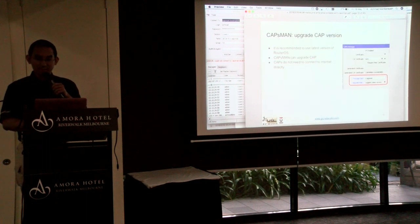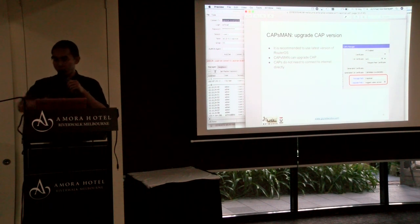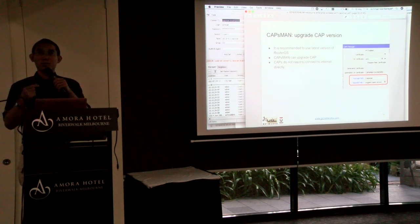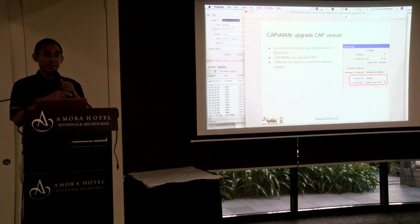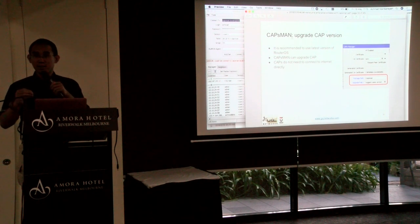Next feature is CAP version upgrade. It's recommended to use the latest version of CAPsMAN. With this feature, the CAPsMAN itself upgrades the CAP — you put the package on CAPsMAN and then CAPsMAN will upgrade the CAP automatically.